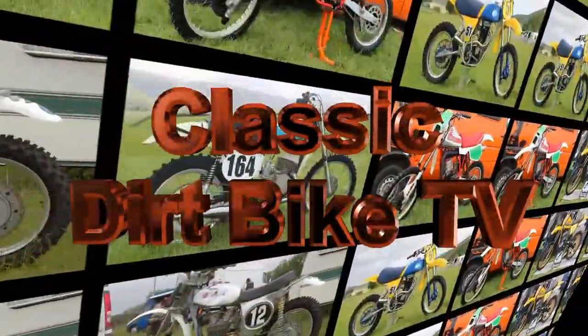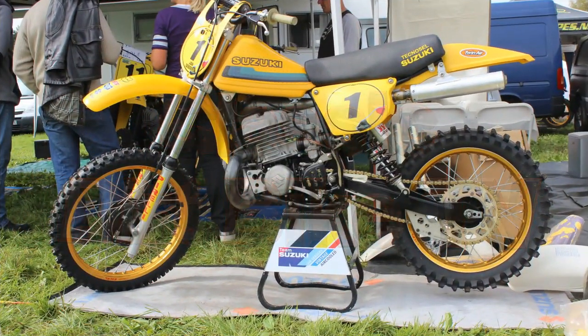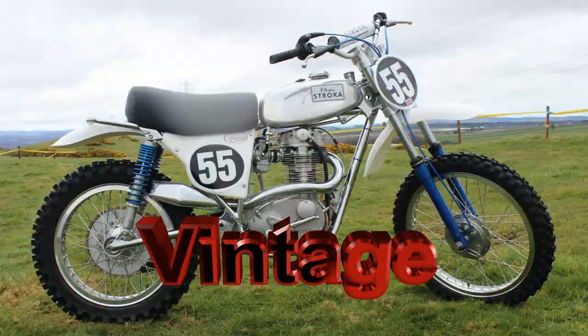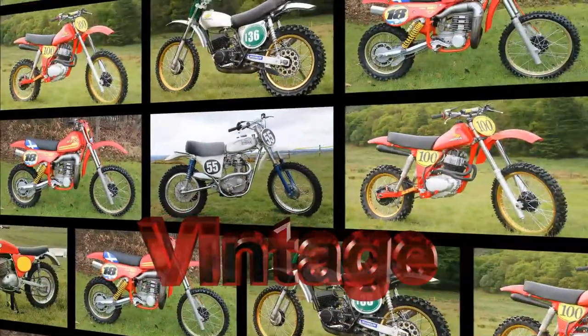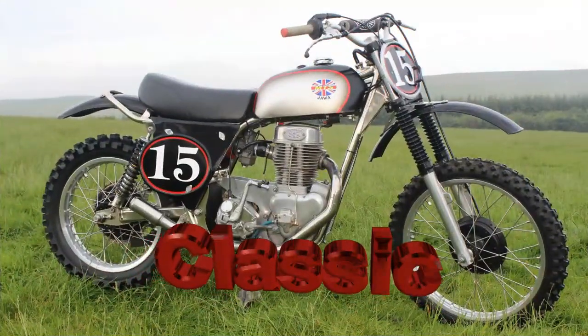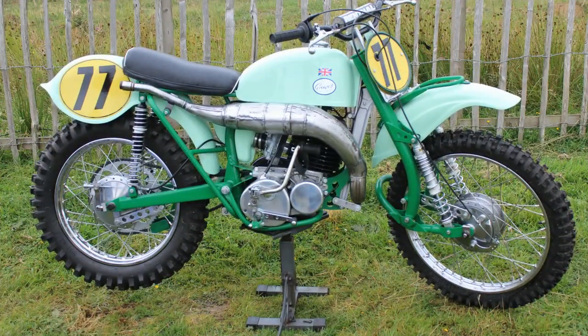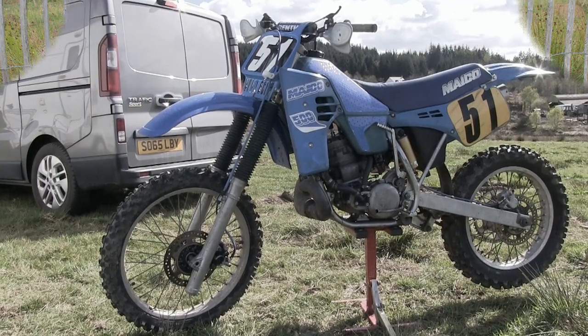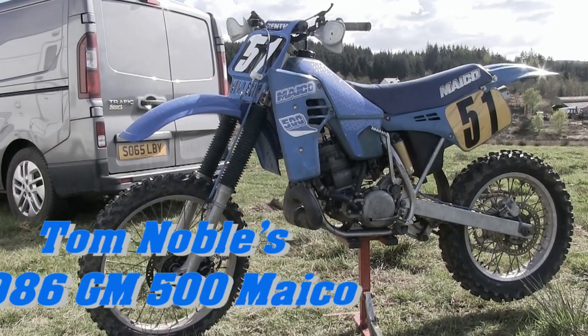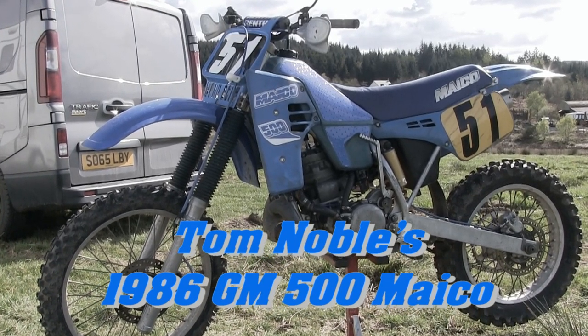Well, hello once again to all my loyal YouTube subscribers, and thanks for returning to Classic Dirt Bike TV. Once more I've been trawling through my video archives and found another old classic to share with you all. This particular machine is a bike that could never be mistaken as a garage queen or concours winner purely because of its condition, but back in their day these were still a very decent bike and very quick to boot. So let's take a quick browse over Tom Noble's 1986 GM 500 Michael.